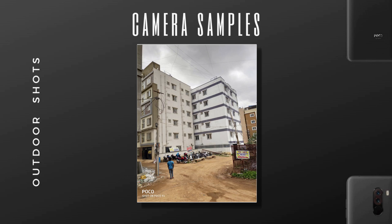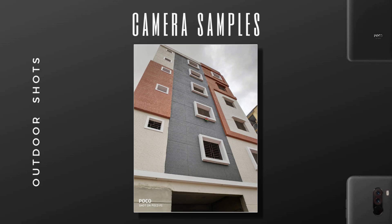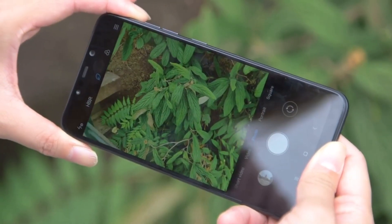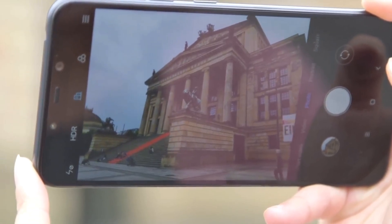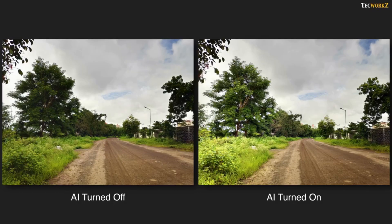Normally POCO produces warmer images, which are more inclined towards a natural look. Still, if you want pictures to be more colorful and Instagram-ready, you can turn the AI mode on, which will recognize the scene to bump up the colors. The best thing about AI mode is it recognizes the scene to boost the saturation or increase the shadows. Here are some samples comparing AI mode on and off.